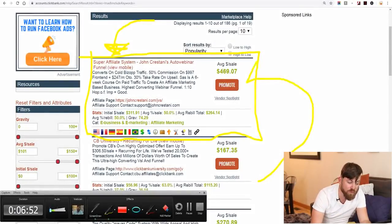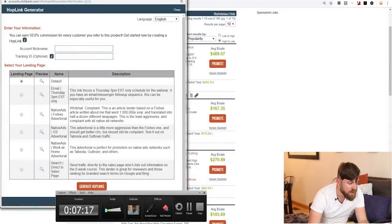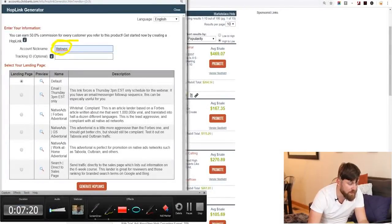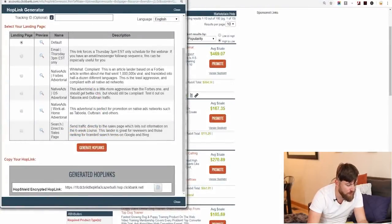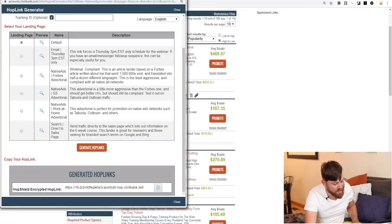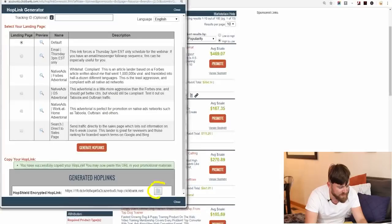What you want to do is click Promote. After you click Promote, your affiliate nickname should show up if you're logged in. Go down to where it says Generate Hop Links and click it. It will give us a link right there. You can highlight it and right-click copy, or click the copy button, and it will copy the link for you.